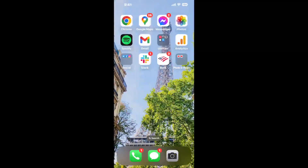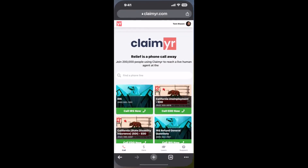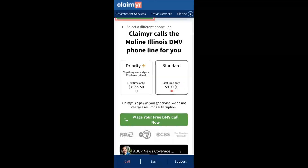The next method is the better way to reach a live person at Moline, Illinois DMV. I built a calling tool. To use it, open up your browser, go to claimer.com, and search for the Moline, Illinois DMV option.